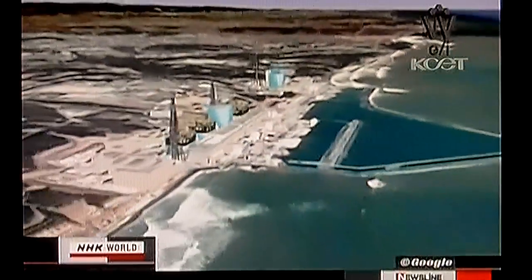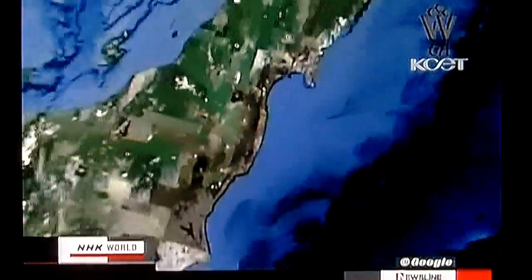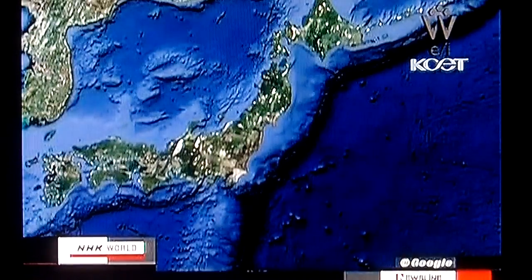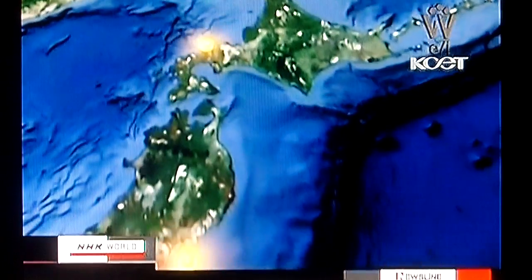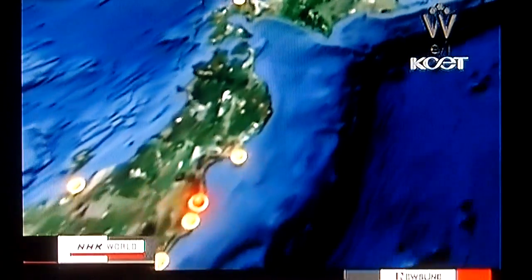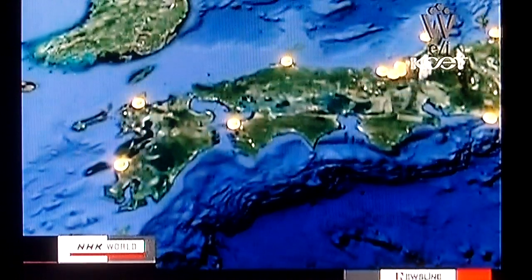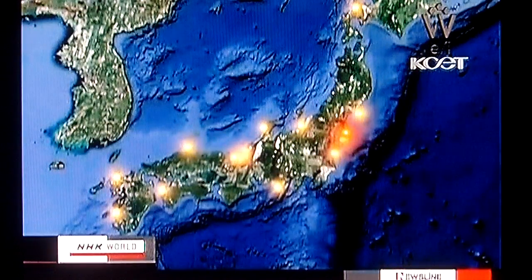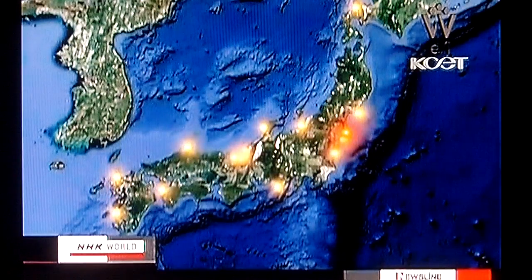Fukushima Daiichi started operating in 1971 — it's one of the oldest plants in Japan. Since 1966, the number of nuclear reactors here has increased to 54, with a total capacity of 49 gigawatts. Japan generates the third largest amount of nuclear power in the world after the United States and France. All nuclear power plants across the country are located on the coast, because they need a lot of water to cool down steam generated in a reactor and used to turn a turbine.